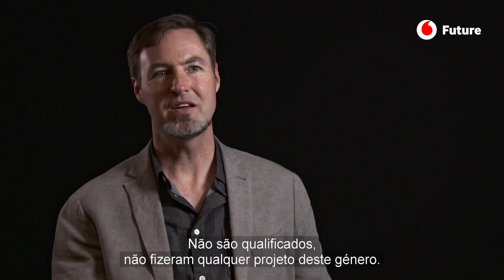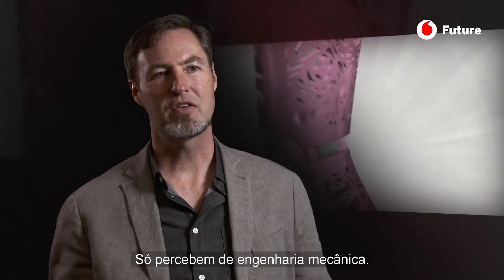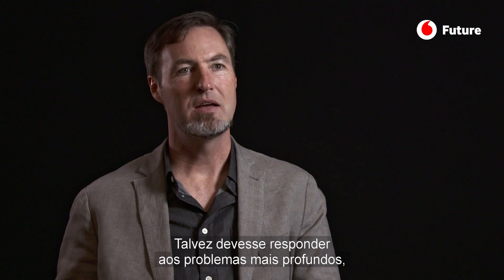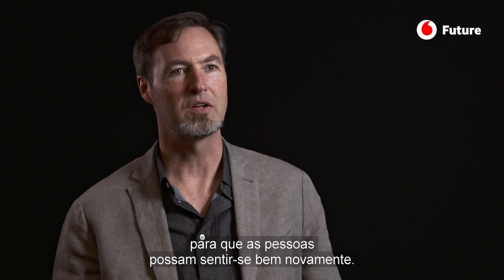Mechanical engineers aren't qualified in that way — they did mechanical engineering, but a prosthetic limb is not just a way to keep you from falling over. The idea is to make you thrive. So even though my work didn't have medical or mechanical application and didn't solve problems on those two fronts, it addressed something perhaps more profound: it was psychological and social, and it made a person feel that they're beautiful again.